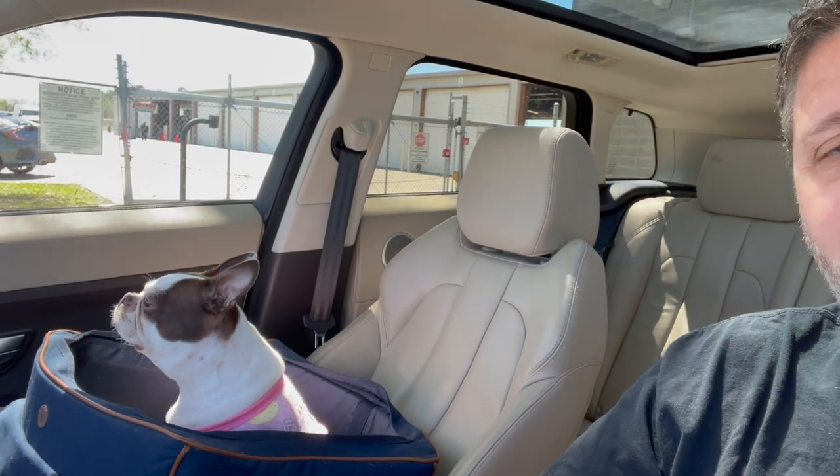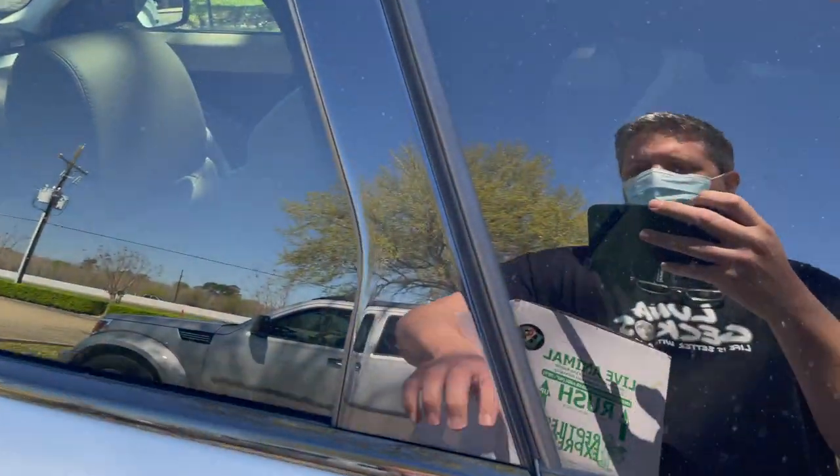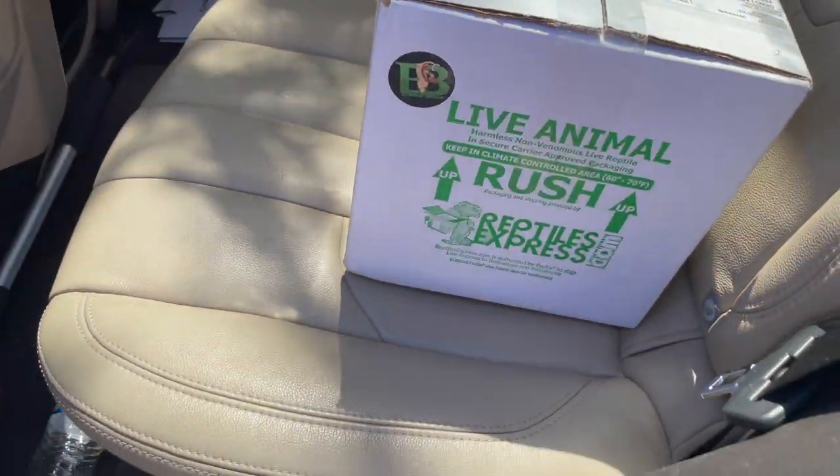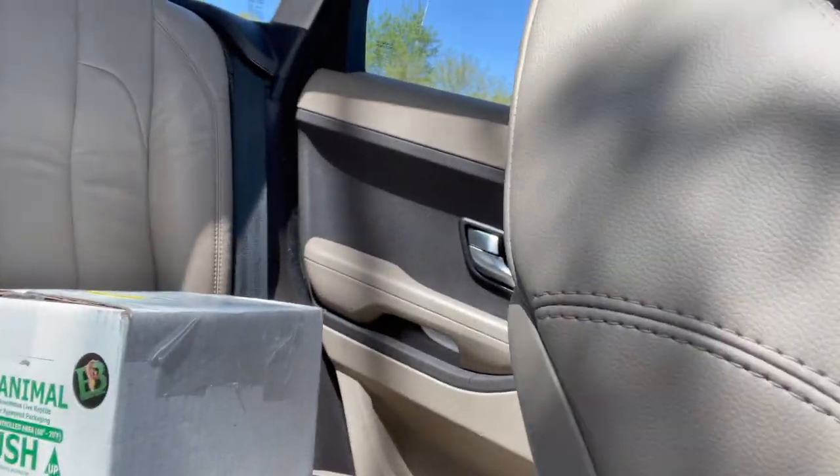We made it to Beaumont. Here we are at FedEx, right behind me. You excited, Pop? I'm going to go in and get them. All right, we're back in the car. There they are, safe and sound in the back seat. Poppy's excited. Now we've got to go back to Lake Charles and get them home.